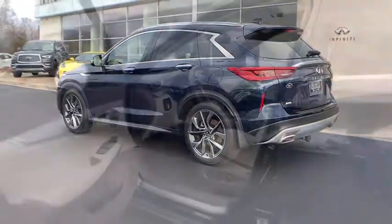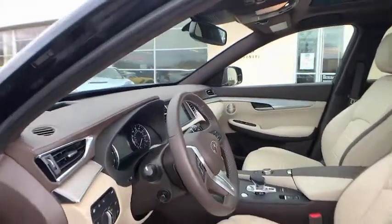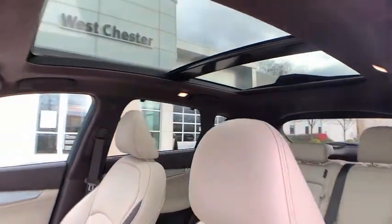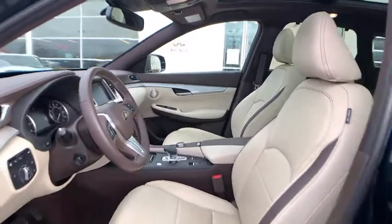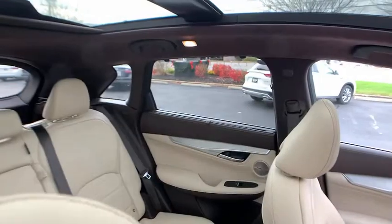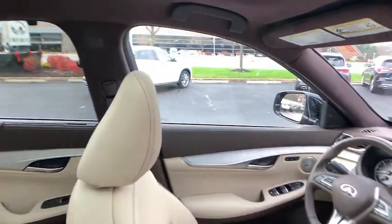The following are some of this vehicle's highlighted options: Panoramic Roof, Keyless Entry, All-Wheel Drive, Sun Moon Roof, Navigation System, Power Lift Gate, Lane Keeping Assist, Remote Engine Start, Adaptive Cruise Control, Keyless Start.